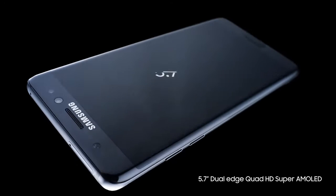With the first ever Note with a stunning 5.7-inch dual-curved screen, so it feels as good as it looks in the palm of your hand.